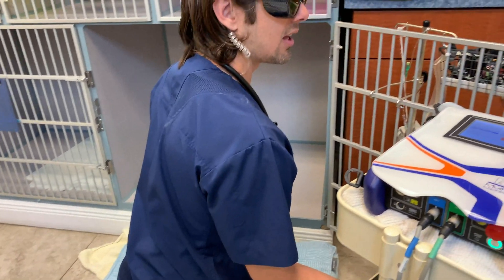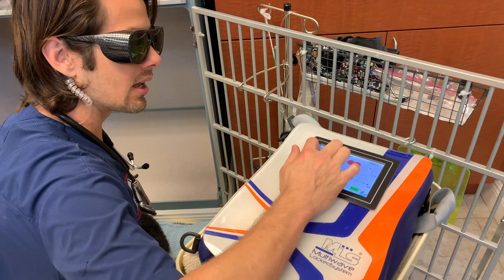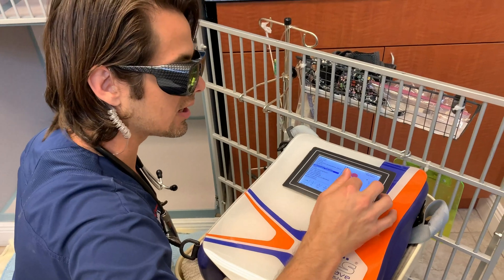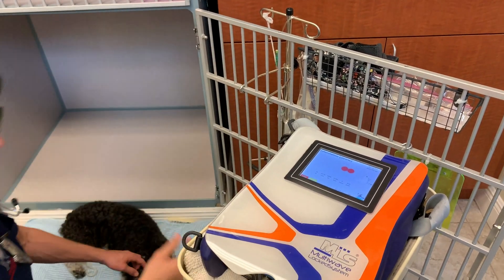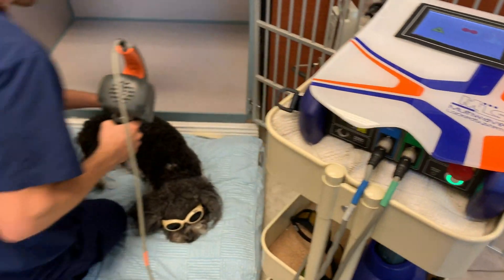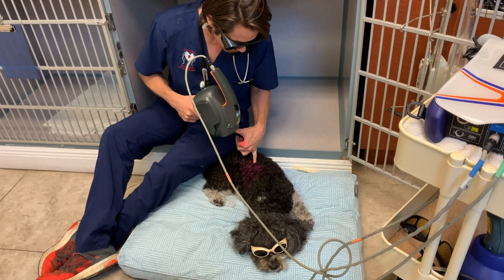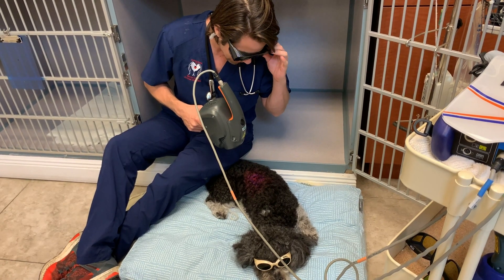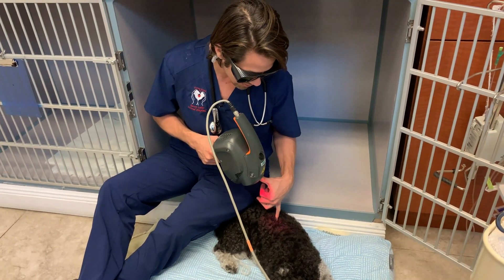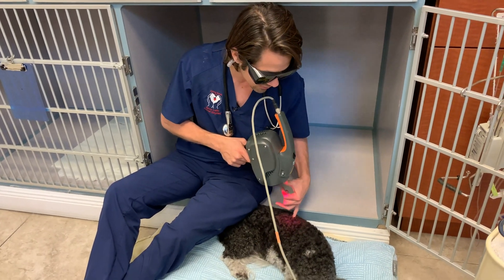We're going to switch the heads on this and we are going to go now to a larger head. We're going to go with chronic inflammation settings and then we've got six points — we're going to drop that down to three. We'll hit start. As you guys can see now, we are going to be lasering Brady's back. The ideal distance is about eight inches from the surface of the skin when you're using this larger laser.